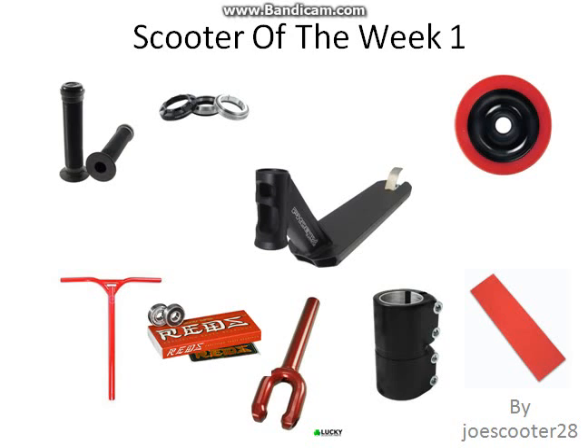Hey guys, it's scooter of the week number one, kicking off this series with a nice red and black theme. Starting off with the grips, we've got ODI longnecks, pretty nice, and an Addict integrated threadless headset, it's pretty sick.